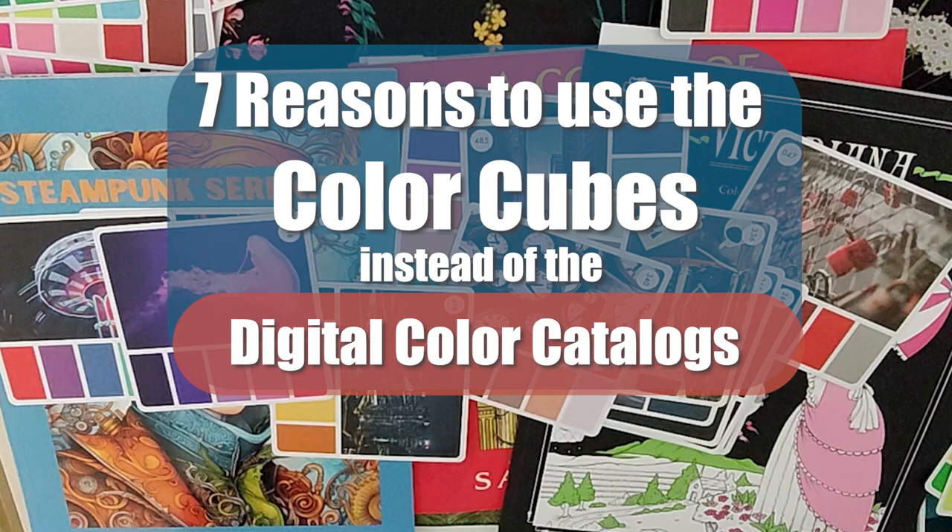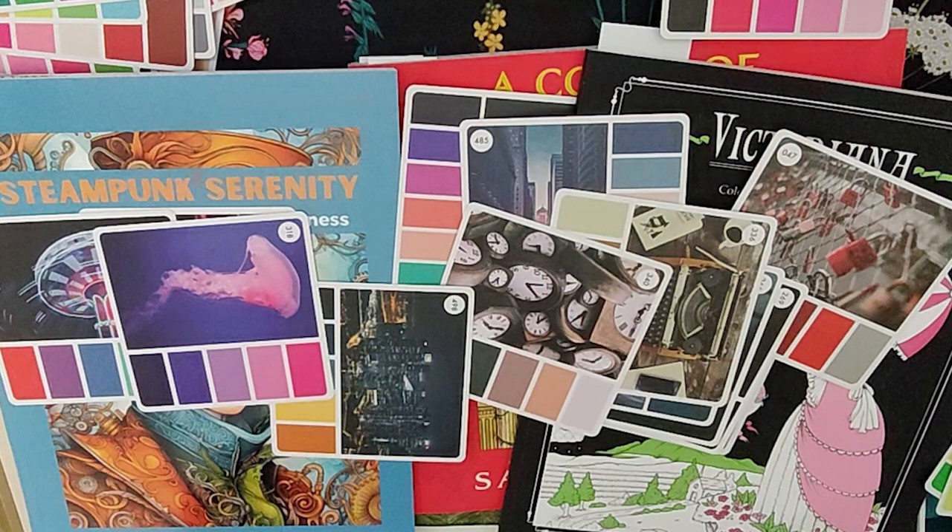In the last video, I shared how I organized Sarah Renee Clark's color cubes because I don't have the digital color catalogs. In this video, I'll share why I invested in the physical color cubes instead of the digital color catalogs. So let's check out the 7 reasons why I love having physical color cubes.